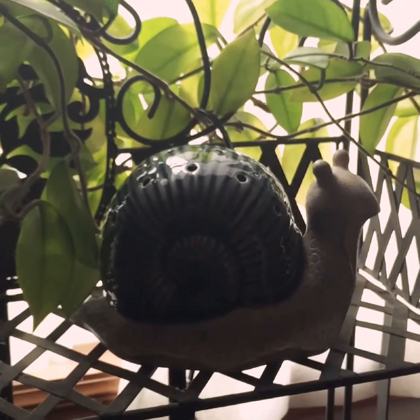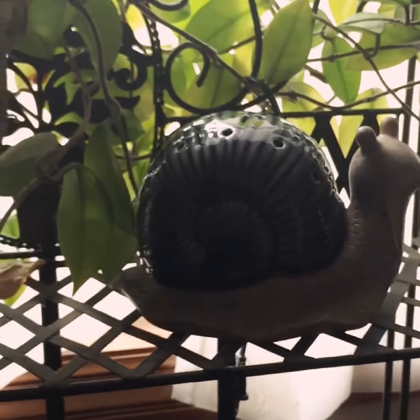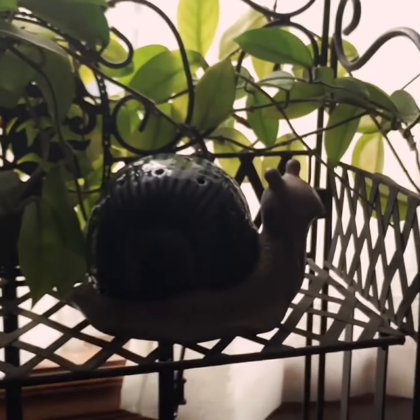So I'm going to turn the camera around and let you see the adorable warmer. Okay, so this is our March Warmer of the Month. It is called Garden Snail and I put it up here amongst my plant, which I think looks so cute.